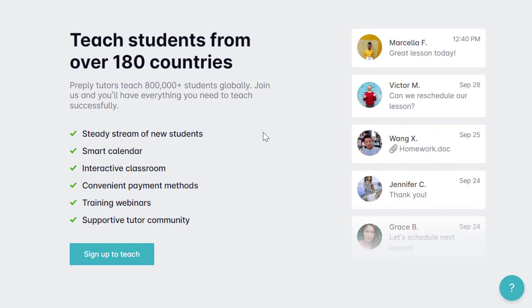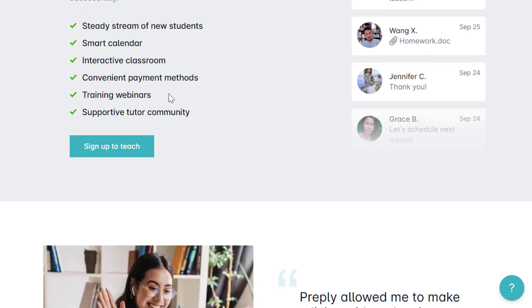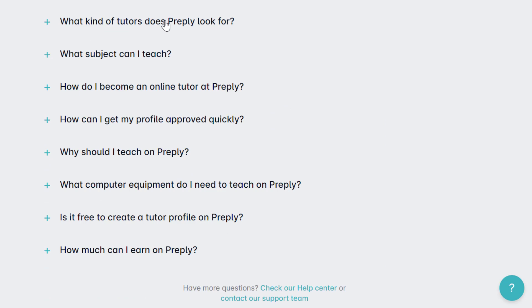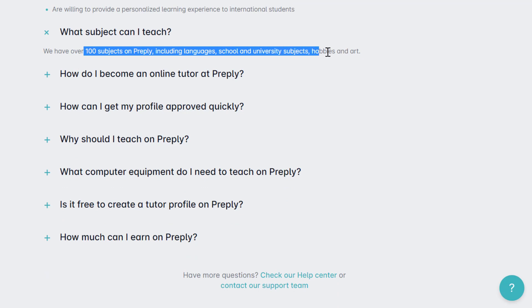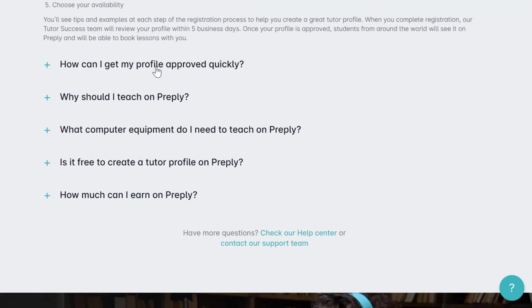Preply offers a steady stream of new students, a smart calendar, interactive classroom, and convenient payment via PayPal, Payoneer, Skrill, and TransferWise. No certification or teaching experience is required, though good communication skills are needed. They cover 100 subjects including languages, school and university subjects, hobbies, and art. To become a tutor, you provide basic info, upload a headshot, describe your strengths, record a short video intro up to two minutes, and choose your availability.